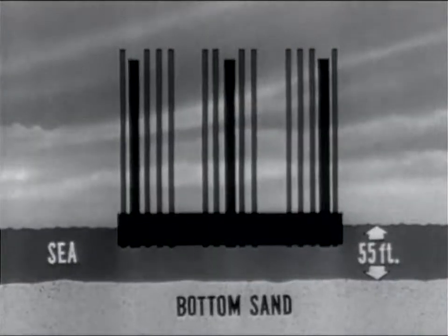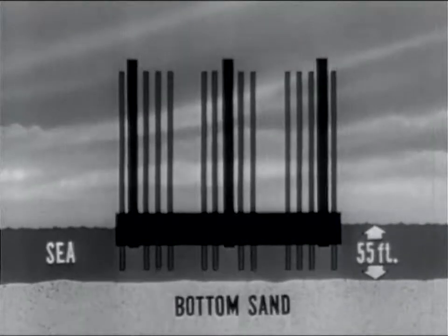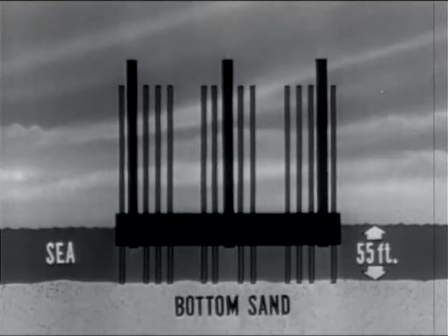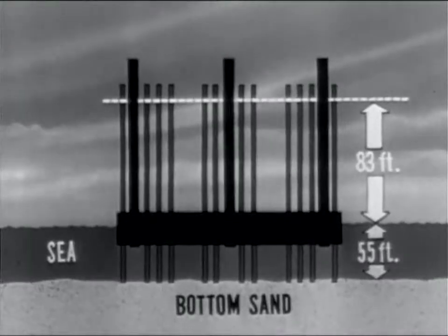Model basin tests indicated towing characteristics would be good, even with the three permanent legs and the twelve temporary legs extending 150 feet above the platform deck. These temporary legs would be attached to the platform by six brackets placed at the corners of the platform. They would be detached after the platform was lifted into place and rigidly connected to the permanent legs. After the platform reached the site, all twelve temporary legs would be dropped simultaneously to the ocean floor.